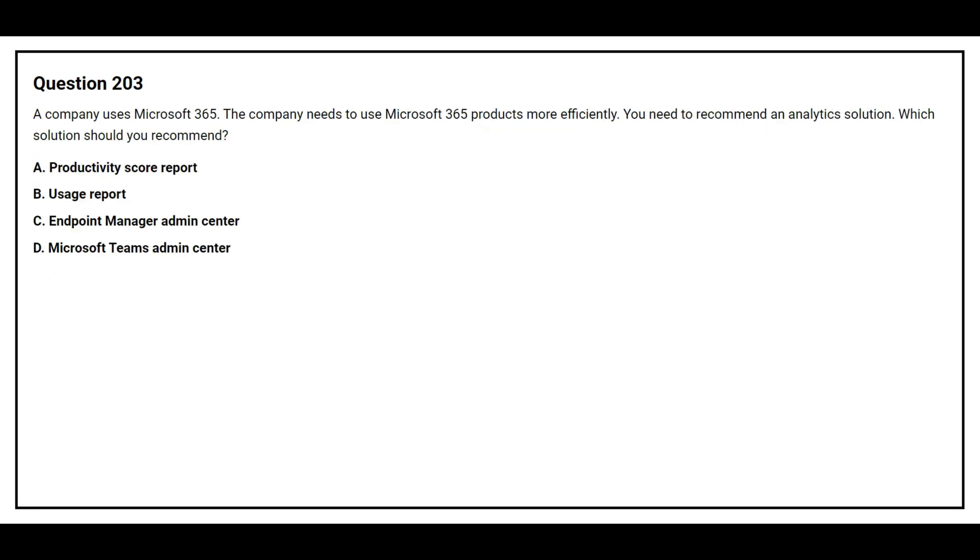Question 203. A company uses Microsoft 365. The company needs to use Microsoft 365 products more efficiently. You need to recommend an analytics solution. Option A: Productivity Score Report. Option B: Usage Report. Option C: Endpoint Manager Admin Center. Option D: Microsoft Teams Admin Center.